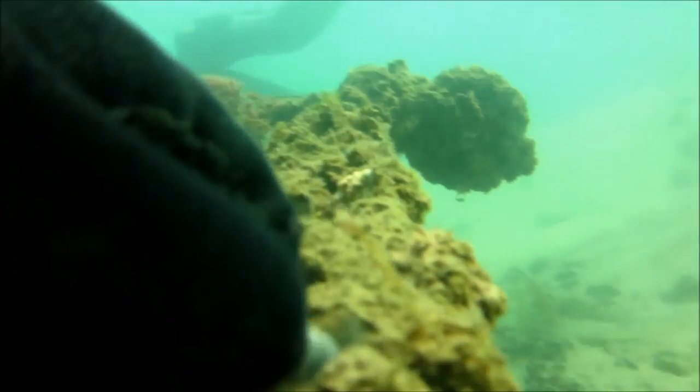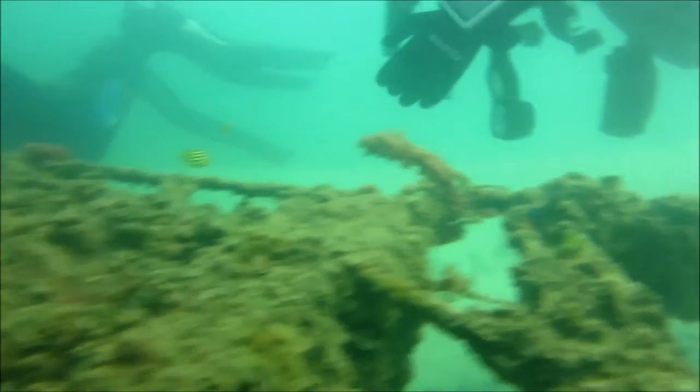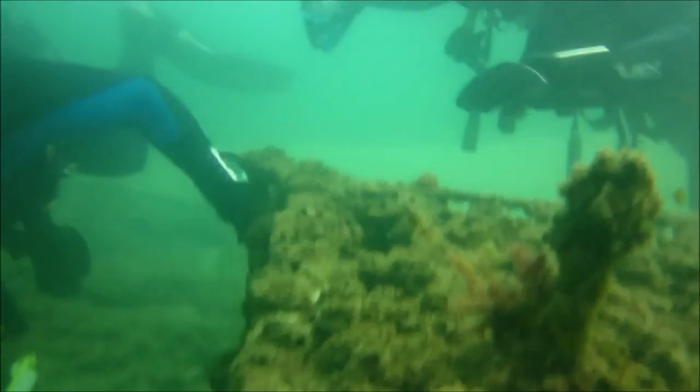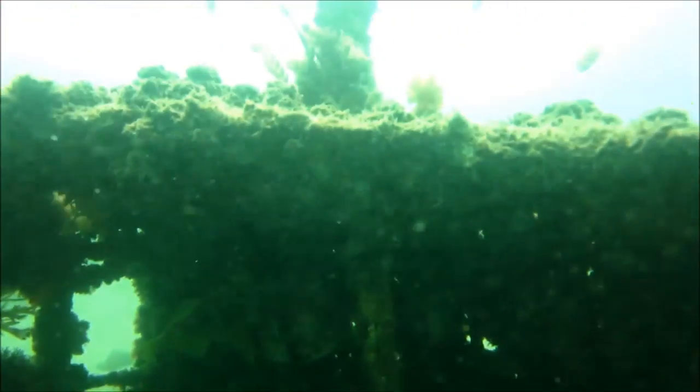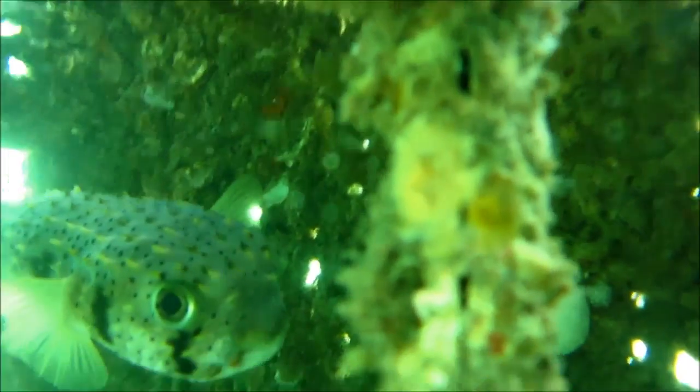That's just me grabbing a fisherman's lead weight to put in my pocket. And hanging out inside the trolley was another porcupine fish. I love the eyes on these guys — they're just so adorable.